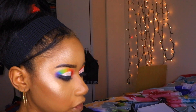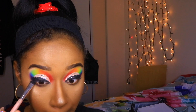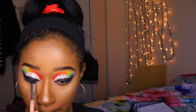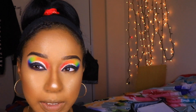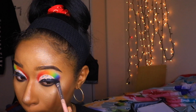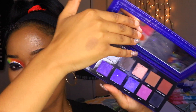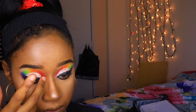To finish the lower lash line, I'm taking the purple shade from the Juvia's Place palette and smoking that out underneath. It's actually mixing with the black from earlier and looking more black, which honestly looks better so I'm just rolling with it. For the inner corner, I'm taking the shade Moon Glow from the Ace Beauty palette and popping that into both inner corners.